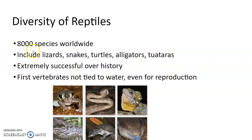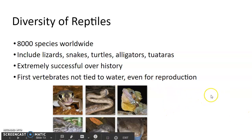So, different types of reptiles — there are about 8,000 species worldwide. That includes snakes, lizards, turtles, alligators, and tuatara. They're extremely successful throughout history — thinking back to the dinosaurs, they were the most prevalent type of animal on earth at that time. They're the first vertebrates not tied to water, even for reproduction.